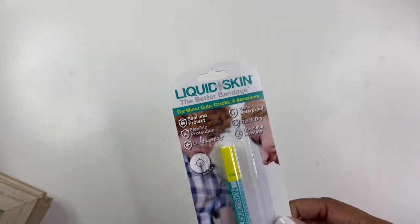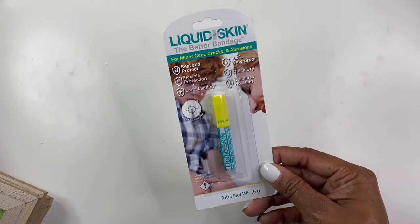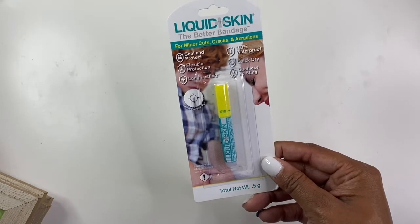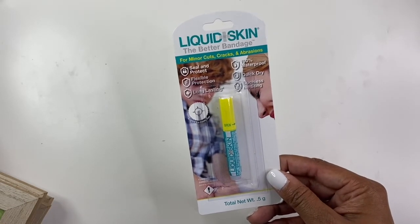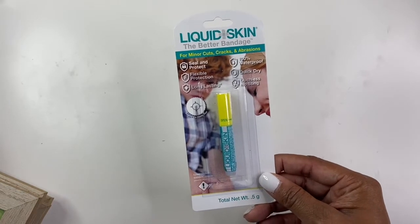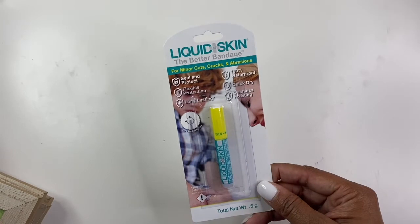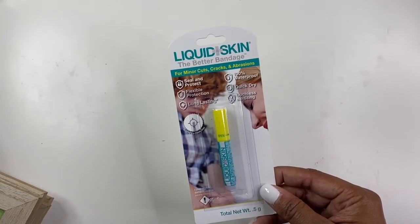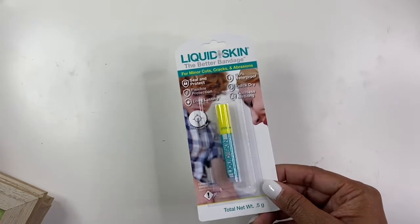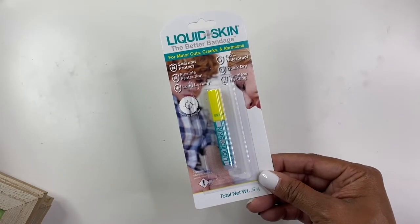Not sure what category these fall in, but they're not crafty — it's liquid skin. I don't know if this works but I'm curious to try it, because sometimes a band-aid just isn't conducive to my lifestyle. I'm hoping this will work the same as a band-aid — I've tried liquid skin before, I just don't remember which brand, so I'm hoping this will work for me.